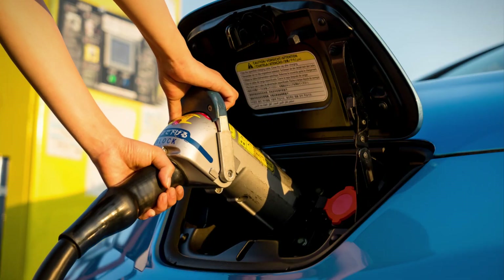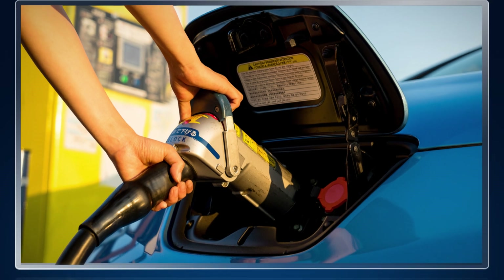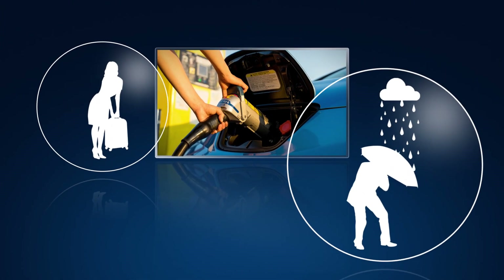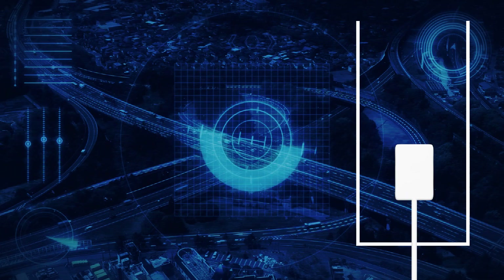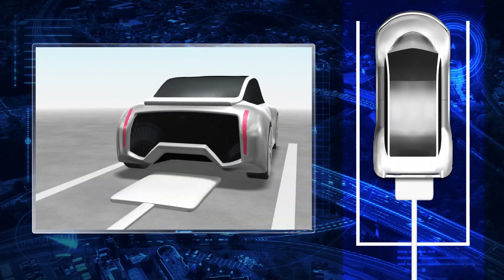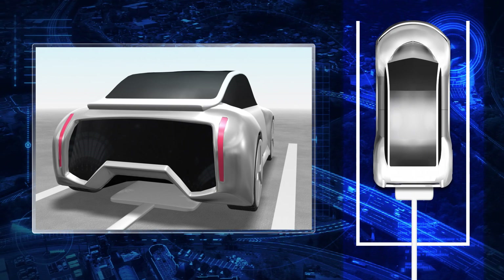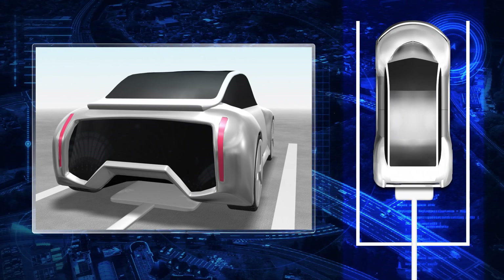Currently, to recharge an electric vehicle, or EV, a large diameter cable needs to be plugged into it. However, handling of such a cable is not particularly comfortable due to the physical strength required or during inclement weather. This is why wireless charging system is drawing attention, with research in progress conducted by groups of manufacturers in industries such as automobiles and electric components.